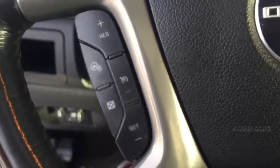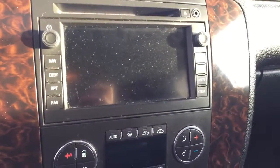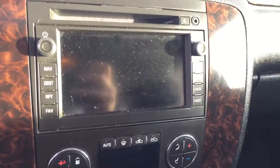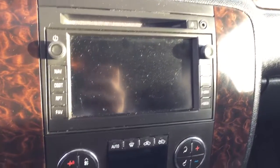On the steering wheel we have cruise control, heated steering wheel, Bluetooth capability, media controls, and a screen display with AM FM radio, Sirius XM radio, navigation, rear vision backup camera, CD player, and auxiliary input.